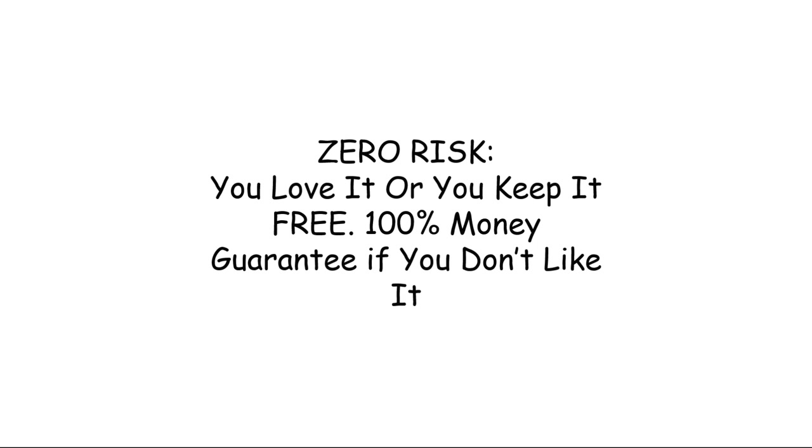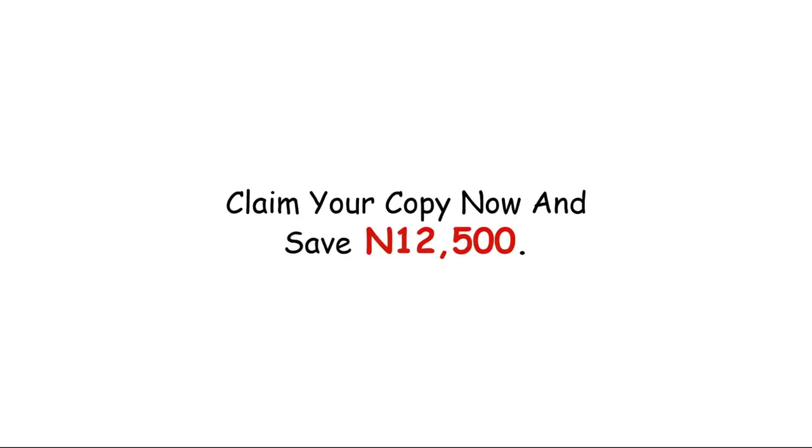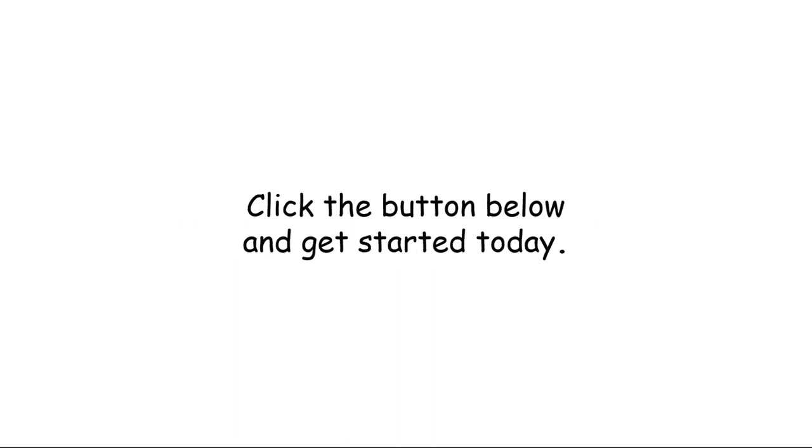But it gets better — zero risk. You love it or you keep it free: 100% money-back guarantee. If you don't like it, the price is normally 15,000 Naira, but you can have it today for just 2,000 Naira. Claim your copy now and save 12,500 Naira with the discount. With the love-it-or-keep-it-free guarantee, you cannot lose. Click the button below and get started today.